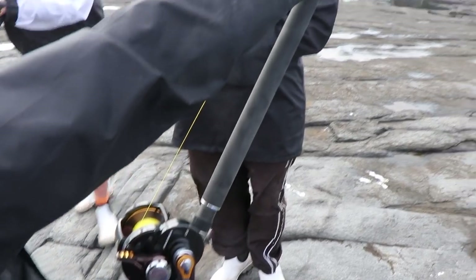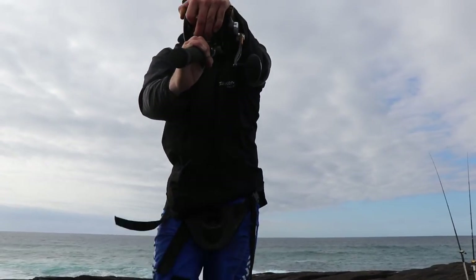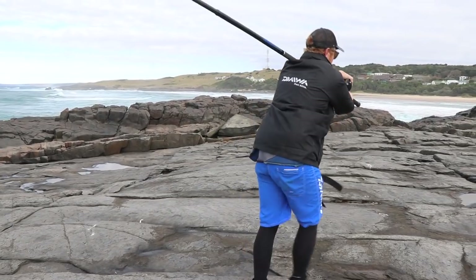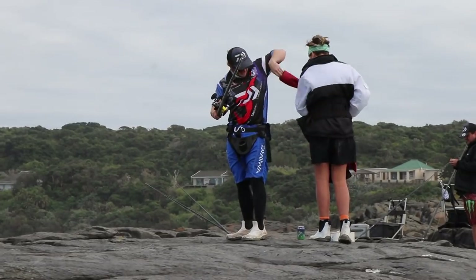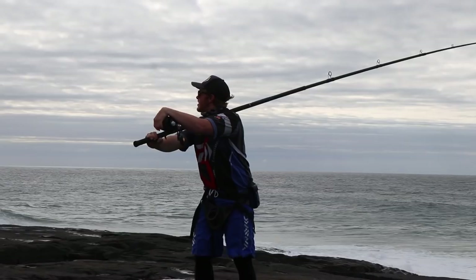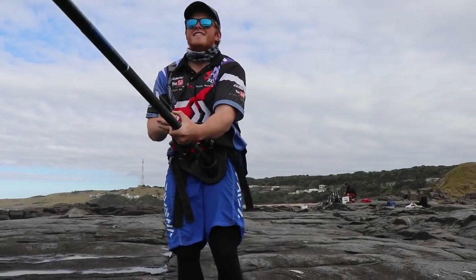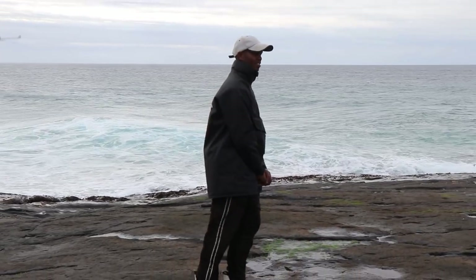Now, just to reiterate — as we've said many times before, when hooking into a fish, take your time to find out how big the fish is. When you start feeling that this is a really good-sized fish, take your time while the fish is still far out to see what it's going to do. Get it tired out there and reserve your energy for when it's close, especially when fishing rocks.